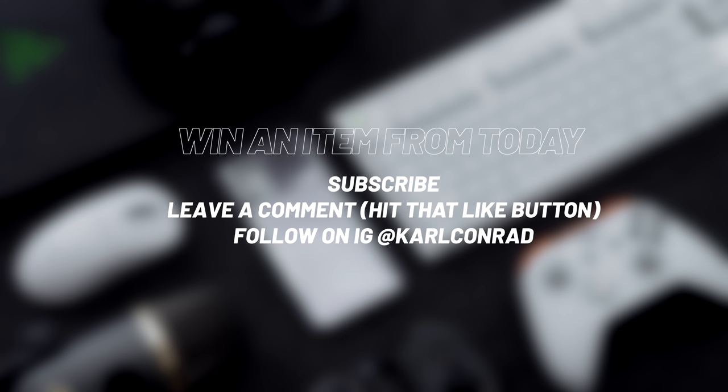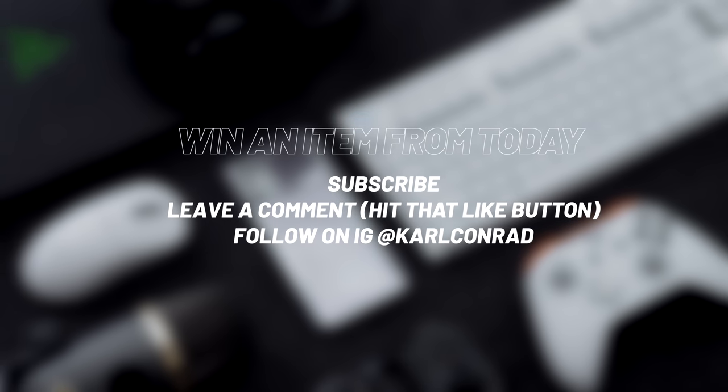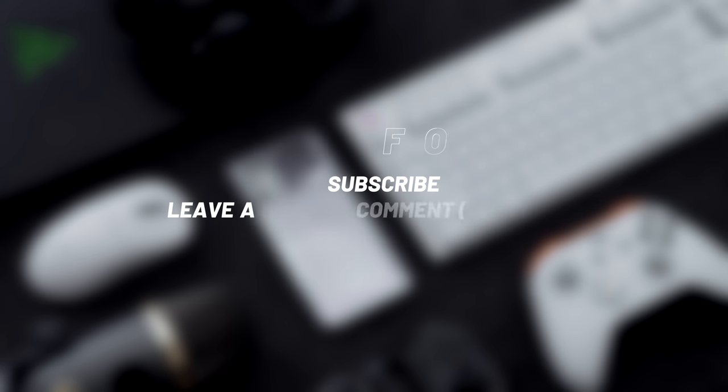But before we get to the main accessories, giveaway time. I always try to hook you guys up in these Best Tech series. Super simple to win any of these items — I'll ship out one, provided by our sponsor Logitech. All I need is a sub to the channel, leaving a comment down below with your IG handle, and of course following me on IG, as that's where I'll DM you for the shipping info.